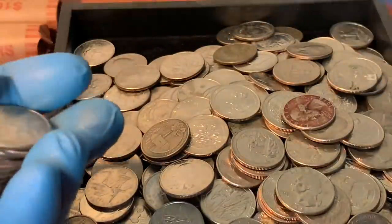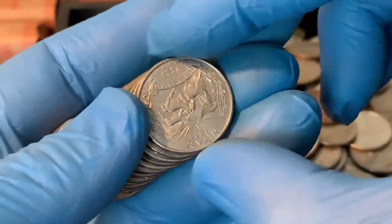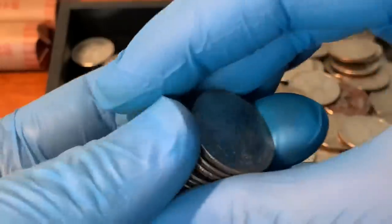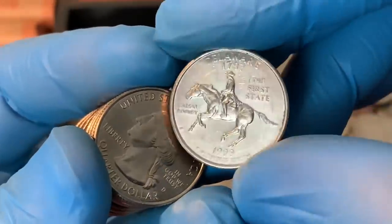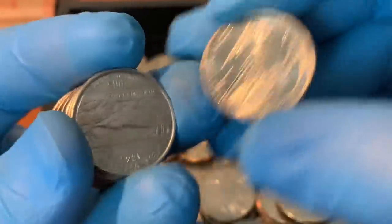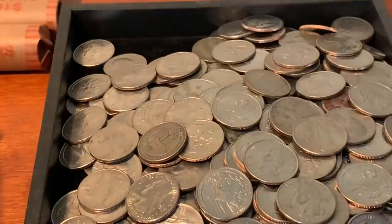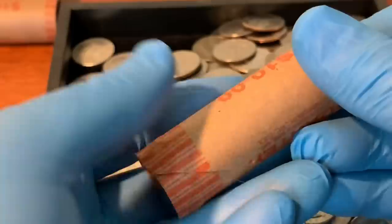Dog's going off again — someone might be home, one of my kids probably just got home from work. That's usually what sets the dogs off. There's a Delaware with some roller marks on the back — see those round lines? Pretty crazy. Old piggy bank from the 2014 era — oh man.